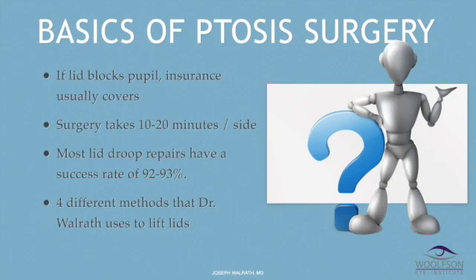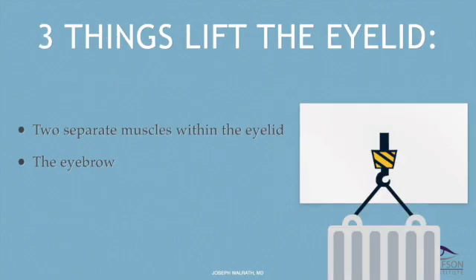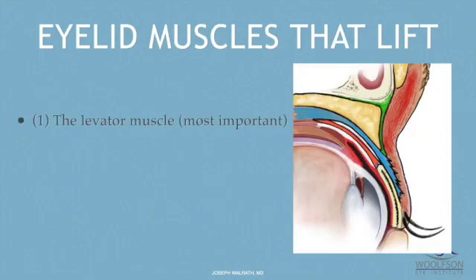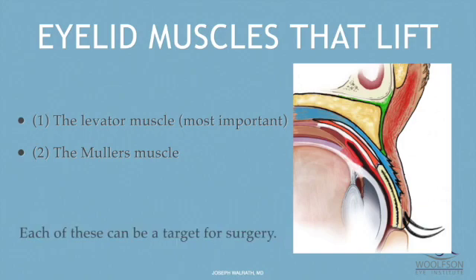I'm going to talk about the four methods I use to fix ptotic eyelids. There are three things that lift the eyelid: two muscles within the eyelid, each of which can be used to lift it, and the eyebrow also does some of the lifting. The levator muscle is the most important — depicted in blue on the diagram — in a profile view showing the eyelashes and skin moving toward the eye. The Mueller's muscle is that orange muscle underneath the blue muscle, the second muscle that lifts the eyelid. Each of these can be a target for surgery, or both at the same time.